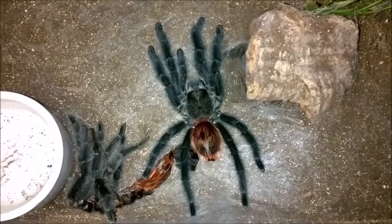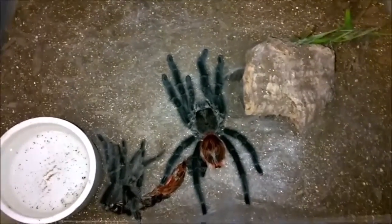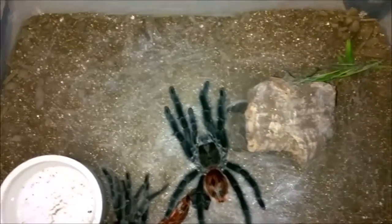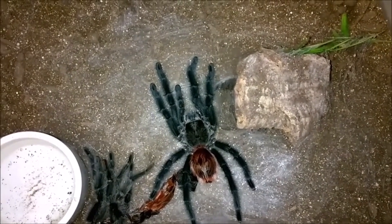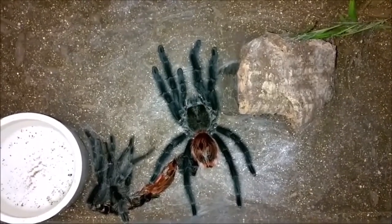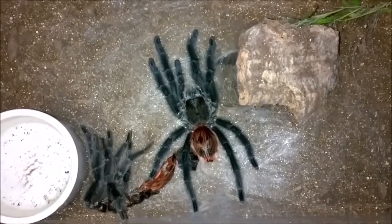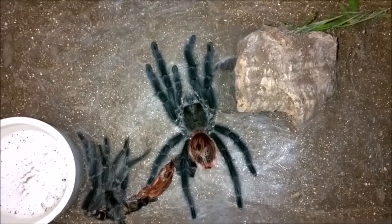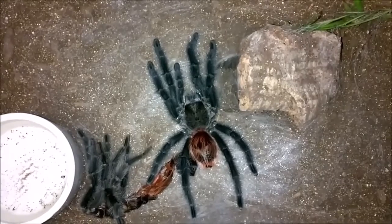Gramostola iheringi — excellent animal. One of the things I've noticed with her is she does appreciate a little moisture. I'll overflow the water dish at times, and when it gets a little drier in here she does kind of hug the wet spot. So I've been keeping one side of her enclosure a little bit moist — something to think about, unlike other Gramostolas that normally like it dry. She seems to appreciate a little moist area. Sometimes she's on it, sometimes she's not, but I like to give her the opportunity.